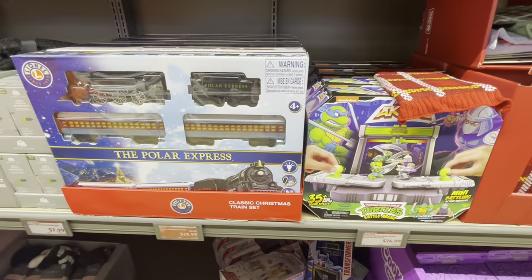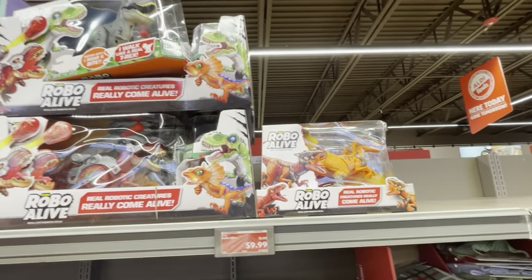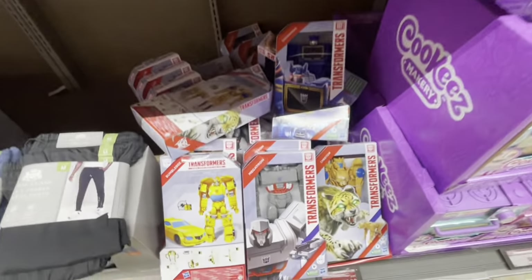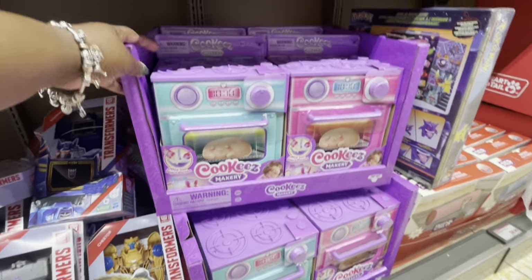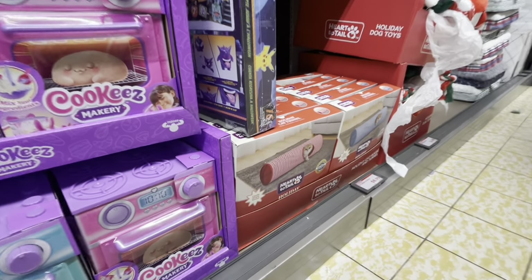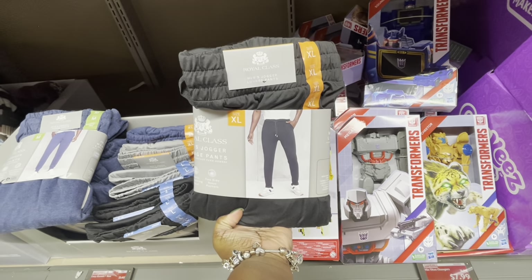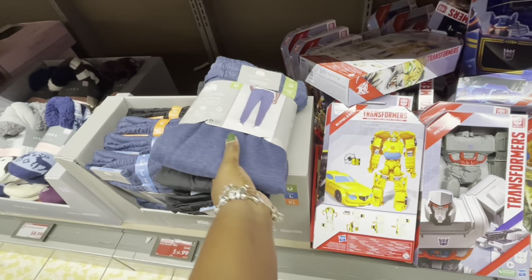It's just the sweaters in a different size. $25 Ninja Turtle Battle Arena. $30 Classic Christmas Train Set. $10 Rollable Alive Dinosaur. Transformers are $8. And then Cookies Bakery $25. The beds were $9 — the cat beds. And then these jogger pants for men are $10: black, blue, and gray.